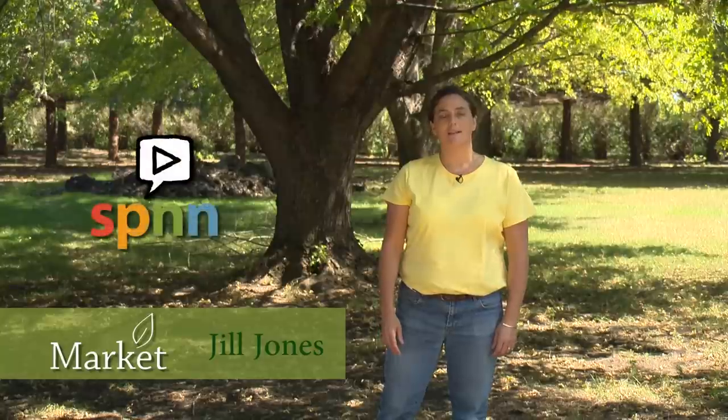I'm Jill Jones with SPNN, and in this episode of Market, we're going to find out what sustainable farming practices mean to the land, the crops, and the livestock.